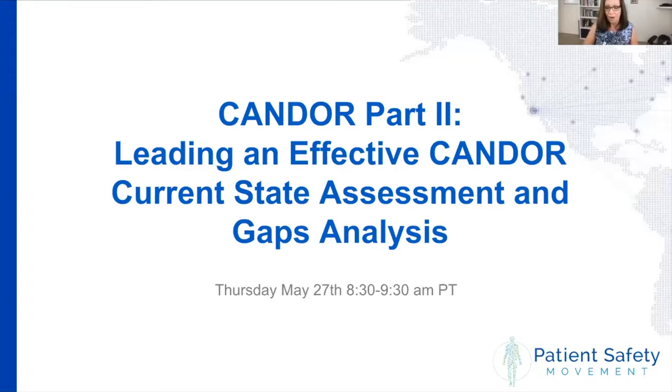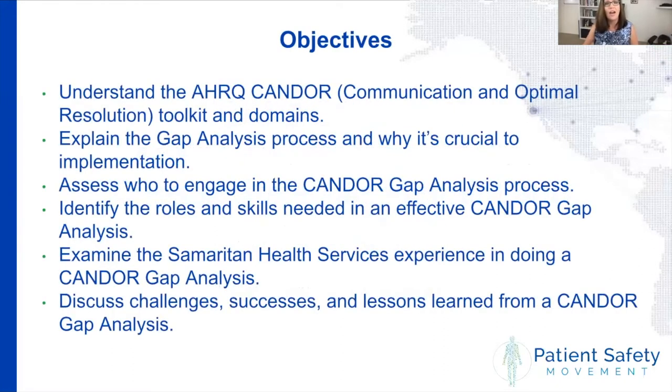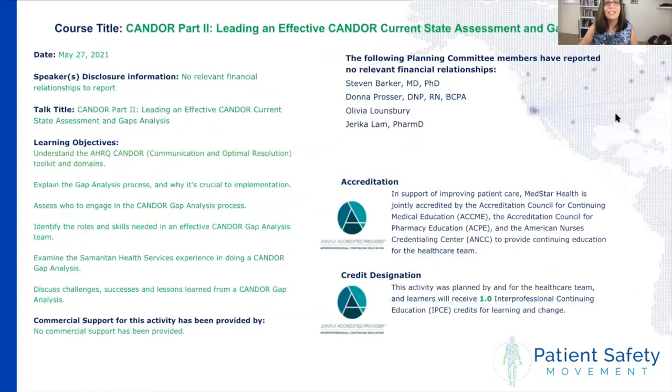Next month we'll be presenting part three. Today we'll be focusing on understanding the AHRQ CANDOR toolkit, talking about the gap analysis process, how to do that, who we have to engage, and all of the people that really need to be involved in the skills. We'll also examine a particular experience from Samaritan Health Services and talk about the lessons learned and challenges that everybody can anticipate in implementing CANDOR. All planning committee members and speakers today have no conflicts of interest to disclose.